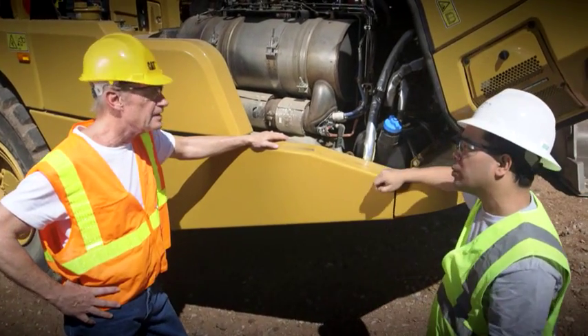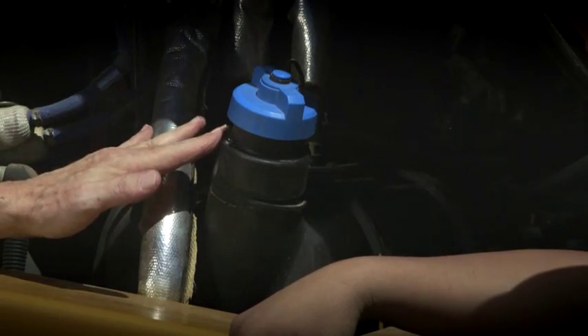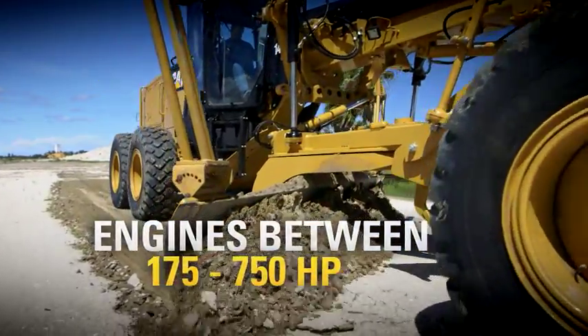So this is where the diesel exhaust fluid comes in. That's right. The diesel exhaust fluid, or DEF for short, is a combination of water and urea, and it's used on all equipment with engines between 175 and 750 horsepower.